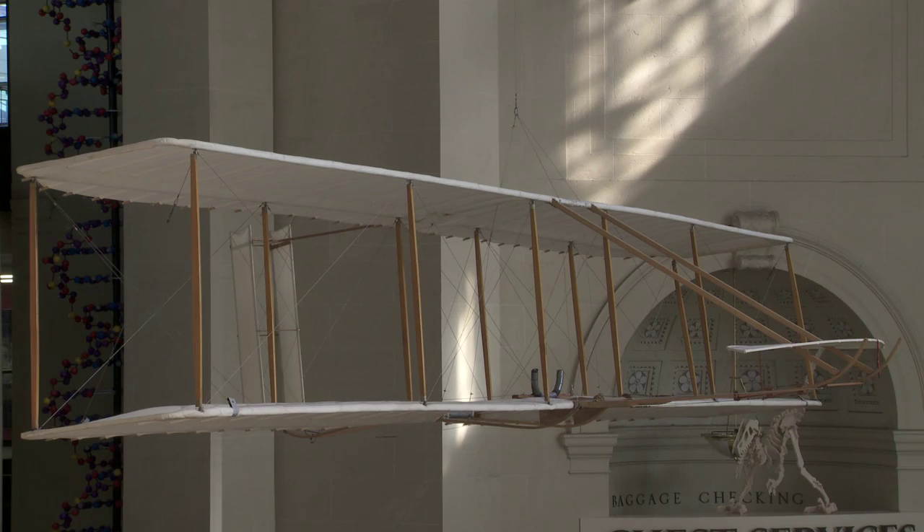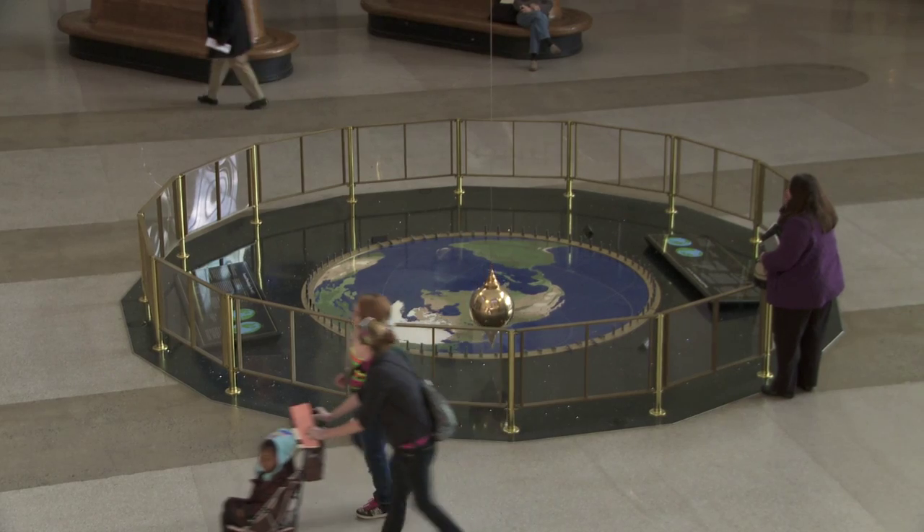One of the jobs of the Science Museum is to connect people to the world of science, and so we had to start off with a subject matter that we thought most people would care about — so we picked themselves.